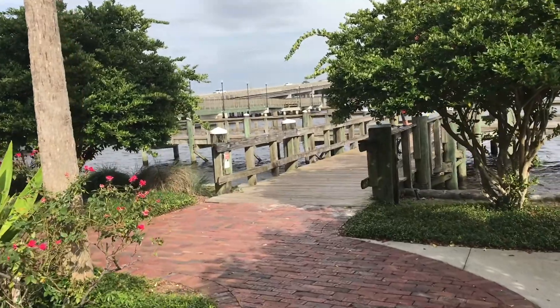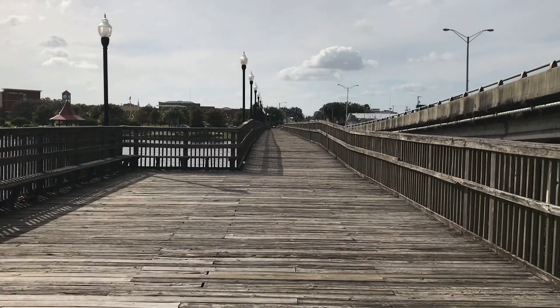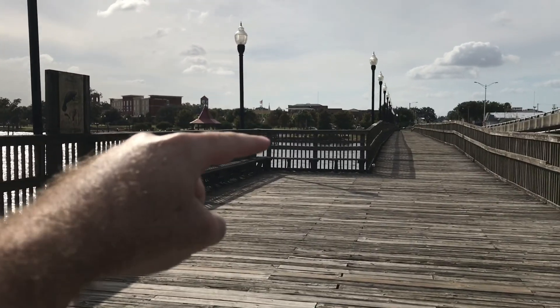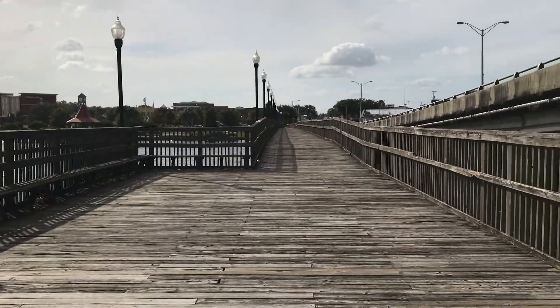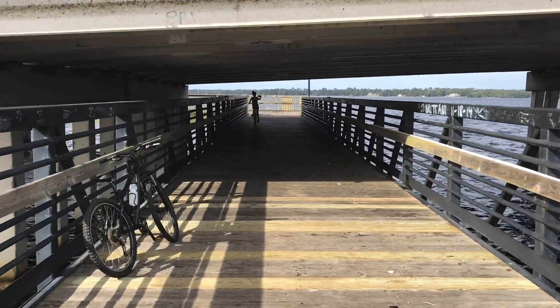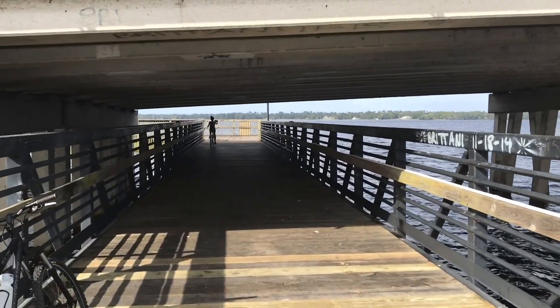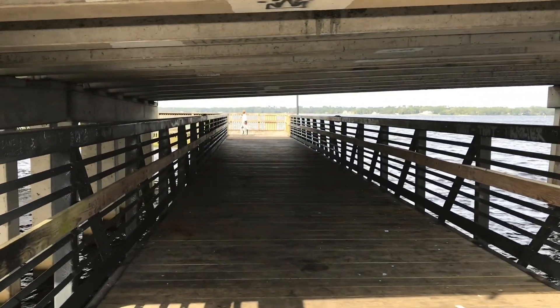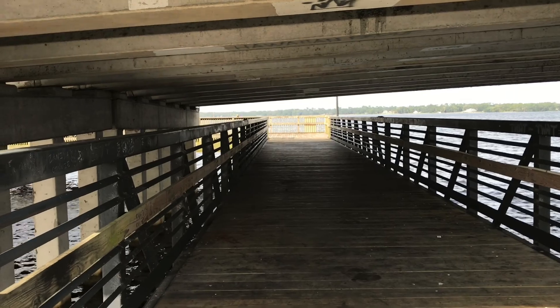That's over there where we were — we came across, came down the railing, then it goes up under the bridge and back to the other side where we parked. The trail heads east from here towards St. Augustine, runs all the way to the beach.